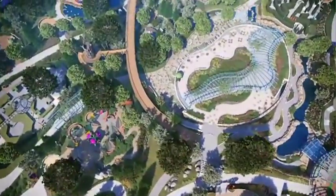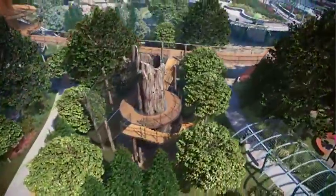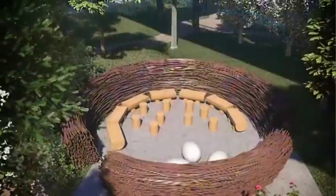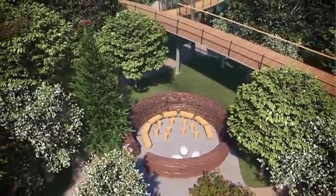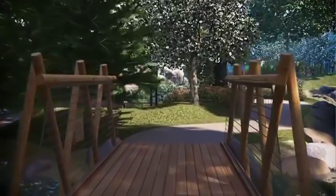Next is the Habitat Learning Gallery, with a 32-foot fabricated tree and an adventure bridge and canopy walk. The teaching area is an eagle's nest on the ground. The focus in this gallery is to show the interconnections between people, plants, and animals.